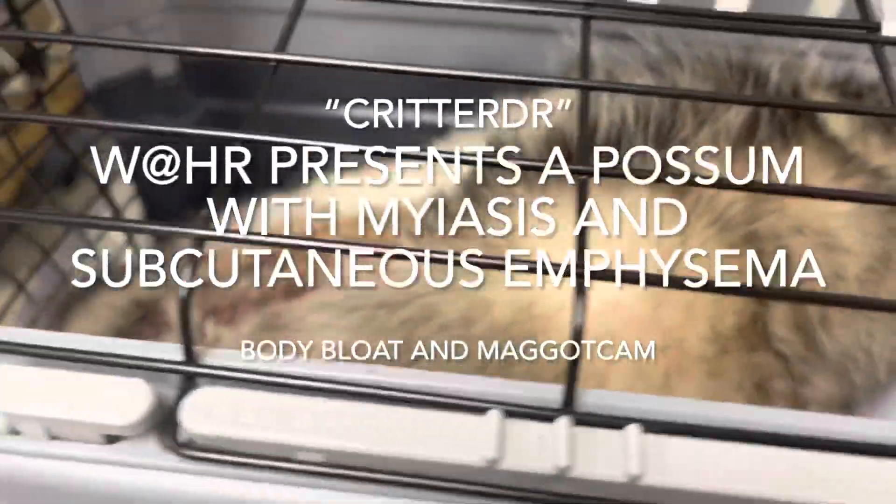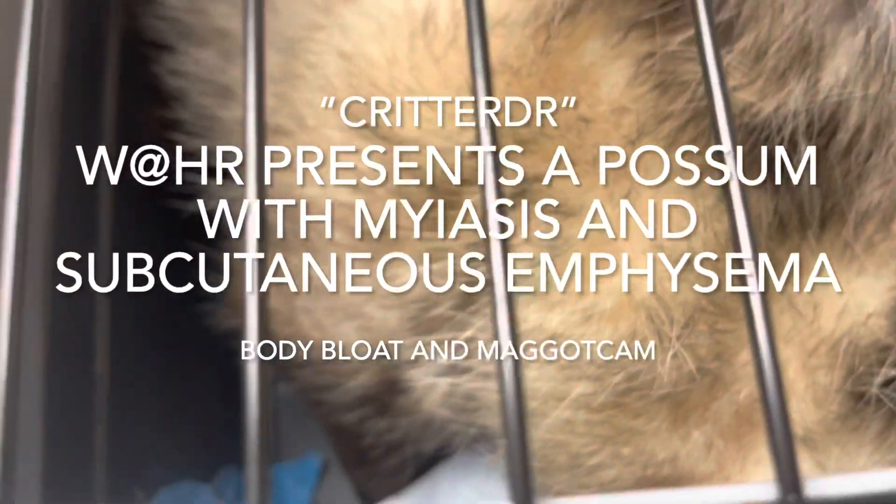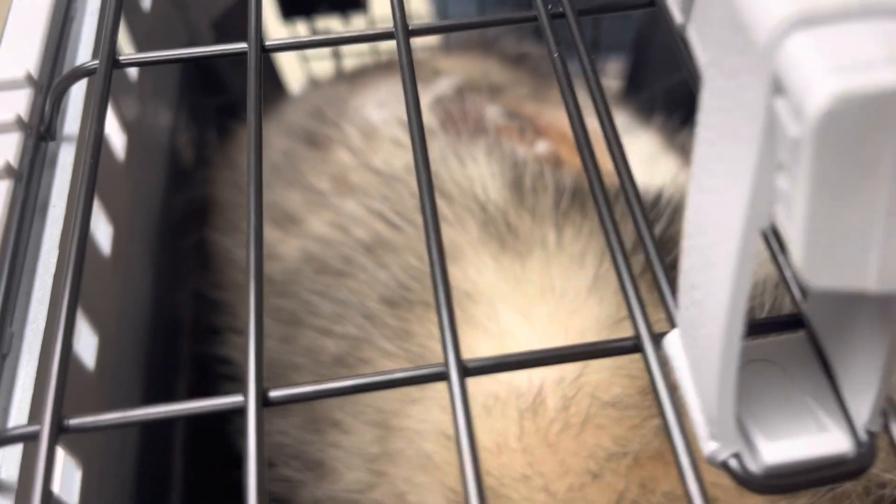It is Monday afternoon. We're at Gulfport Veterinary Hospital and this chunky monkey is not so chunky. He's actually got sub-Q emphysema — he's got crepitus and crunchies all through the skin.